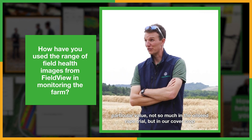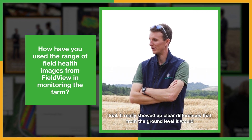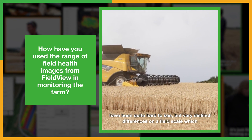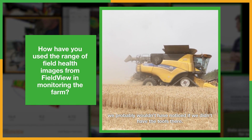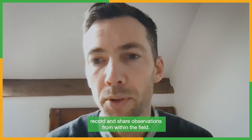We found particular value not so much in the variety rate trial but in our cover crop trial - it really showed up clear differences that from ground level would have been quite hard to see, but very distinct differences on a field scale which you probably wouldn't have noticed if we didn't have the tools there.